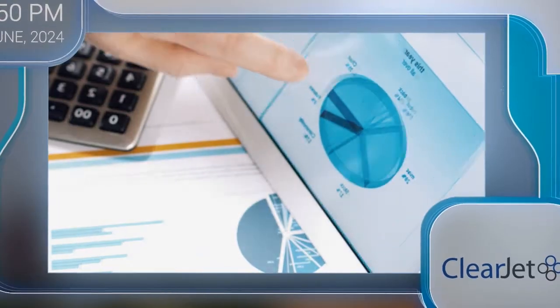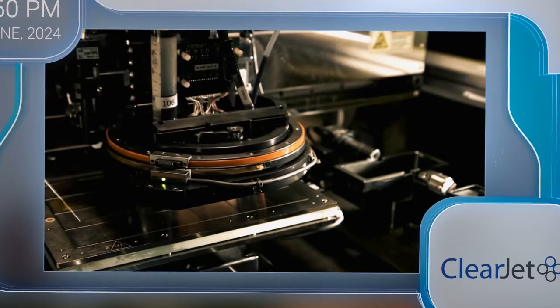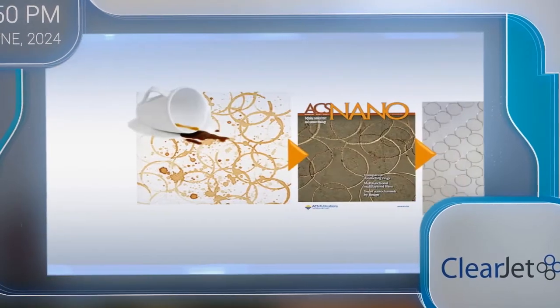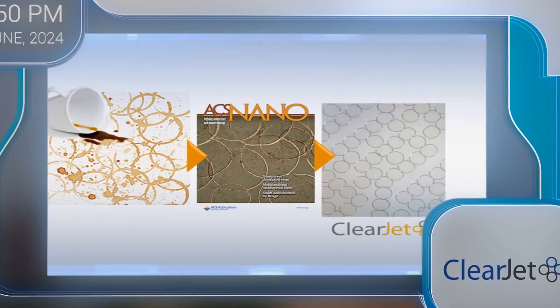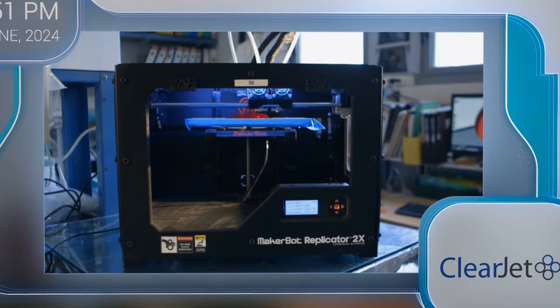ClearJet: bringing the revolution of conductive inkjet technology to touch screens. We focus on functional printing and functional coatings. If we utilize the known phenomenon of the coffee ring effect — in which a coffee drop falling on your shirt forms a ring — and make it of metallic nanoparticles, we can create a transparent and conductive structure that can be used for making touch screens, for example in smartphones. This is how great ideas begin.